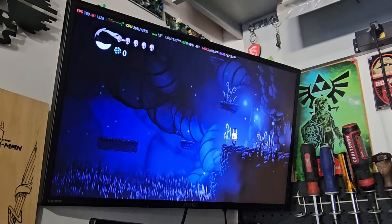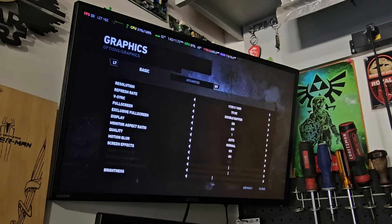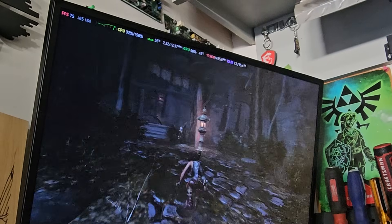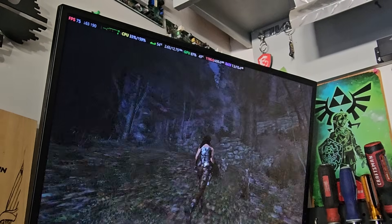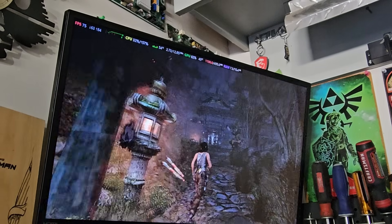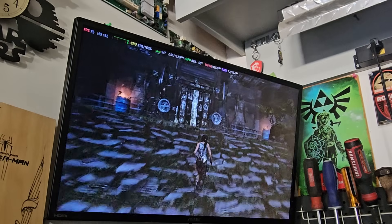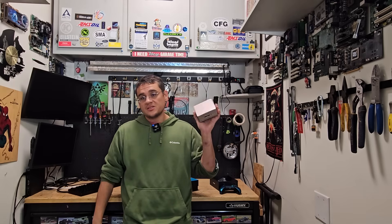Let's try something a little more demanding — Tomb Raider. Going into options, 1080p low settings. I'm actually impressed — this thing is doing a lot better than I thought. This is an older game, but still, at 1080p low settings we're sitting at about 75 frames per second, the game is smooth, looks good, and is definitely playable. Temperatures during gaming: 54 degrees Celsius on the CPU and 49 to 50 degrees Celsius on the GPU. Not bad at all.